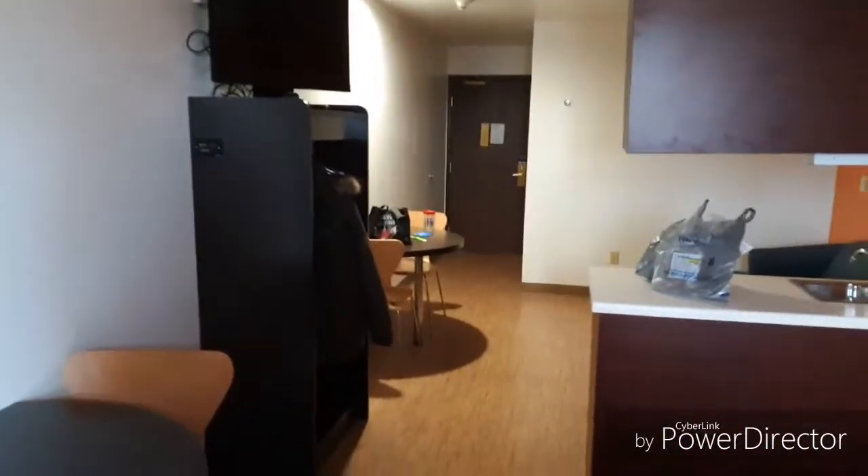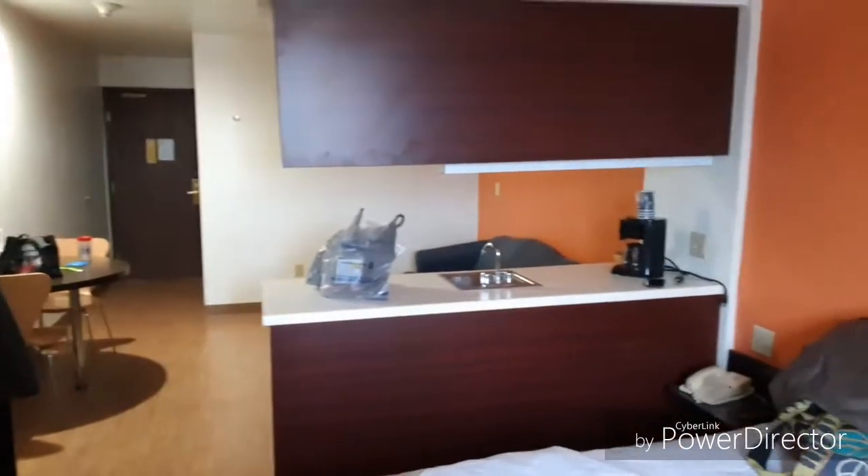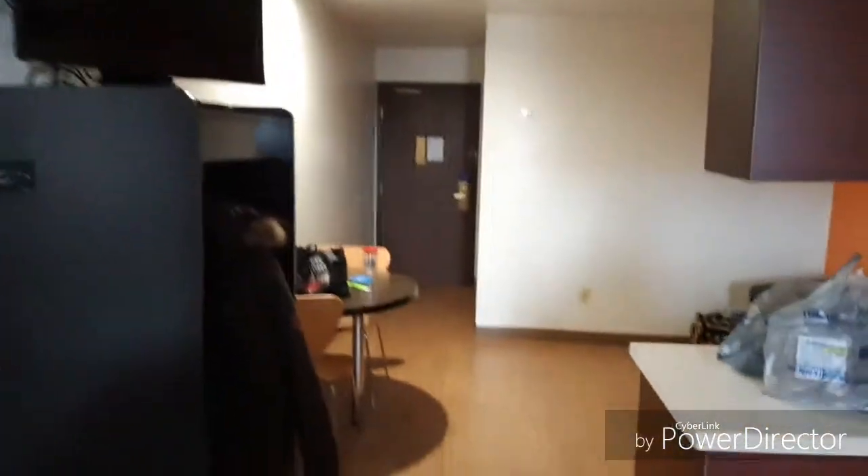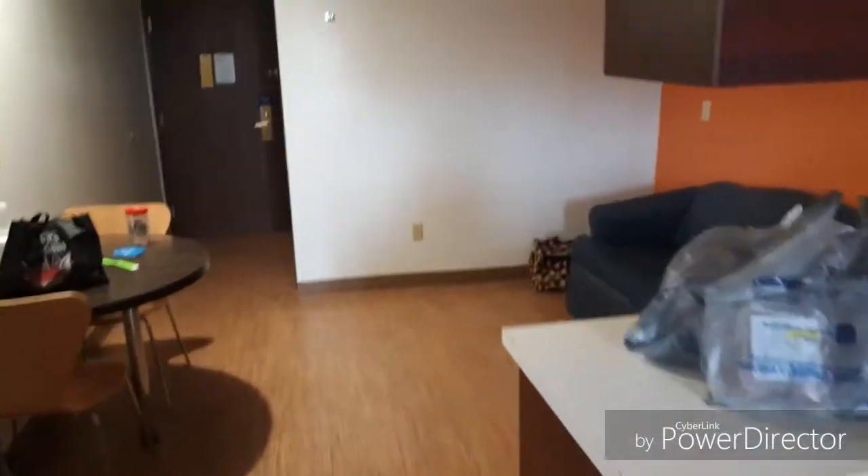I kind of wish we were staying here for more than one night. We're not going to be utilizing this room very much at all. But depending on how well I sleep tonight, it's definitely on the list to come back again so far.